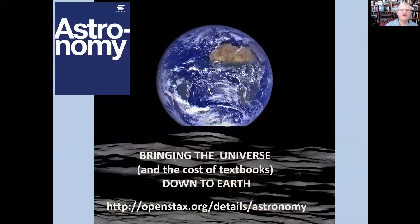We're very proud of the fact that this free book has helped students now for more than four years, and we invite you to come and join us on this journey to bring down the cost of textbooks and bring the universe itself down to earth for our students. Thank you very much.